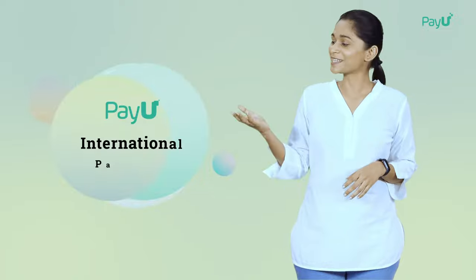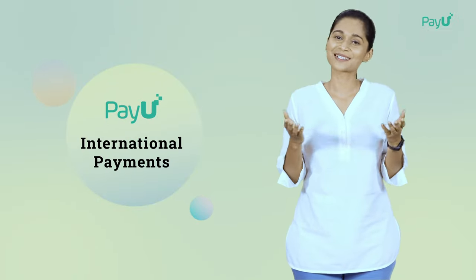So, what are you waiting for? Choose the best way to accept international payments and grow your business globally.